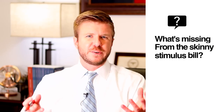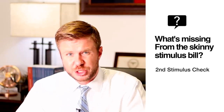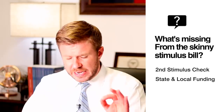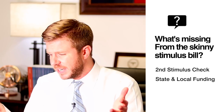So what is missing from the new Skinny Stimulus Bill? Well, the Skinny Stimulus Bill does not include a second round of stimulus checks to Americans. It also does not have any state and local government funding, which has been a major source of contention between the Republicans and the Democrats as they negotiate the terms of the next stimulus package.